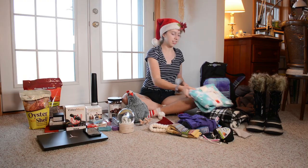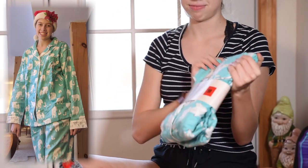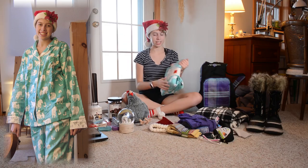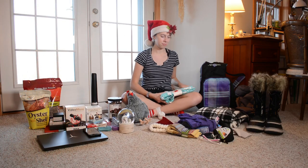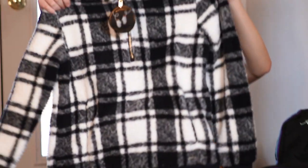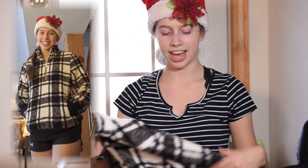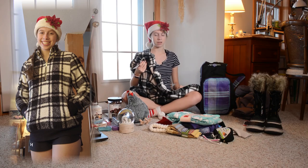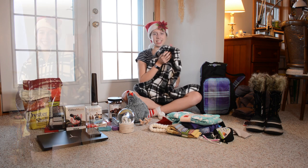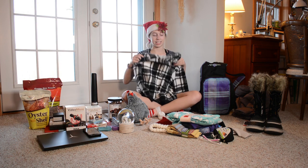I also got this pajama set that is polar bears and arctic foxes on teal and it's like flannel. It's really soft. Speaking of soft, I got this pullover sweatshirt that's got plaid black and white and the fur on this — I wish you could feel it. It's like the softest thing ever. It's from Calvin Klein. I really like it.